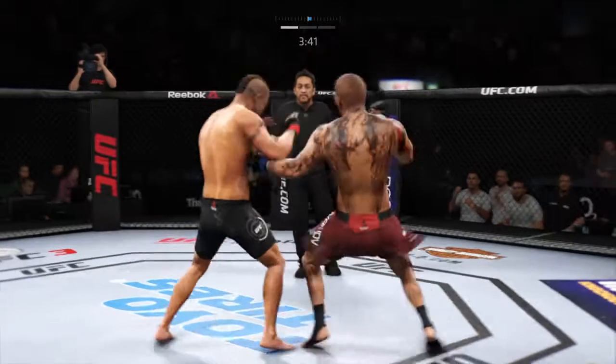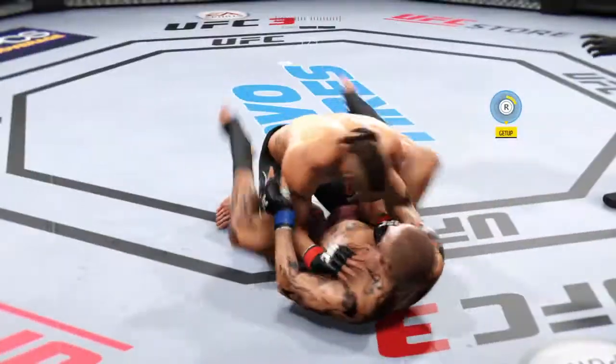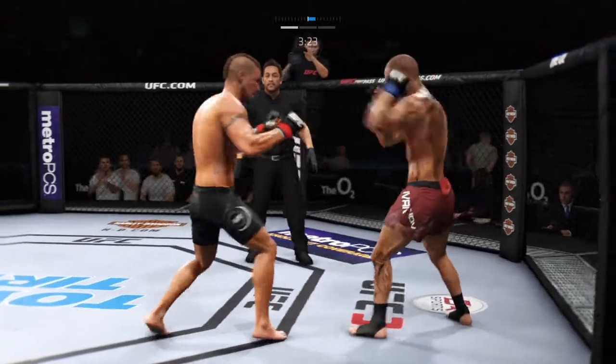Brilliant. He found the target there. Nice punch. And there's the double leg takedown.